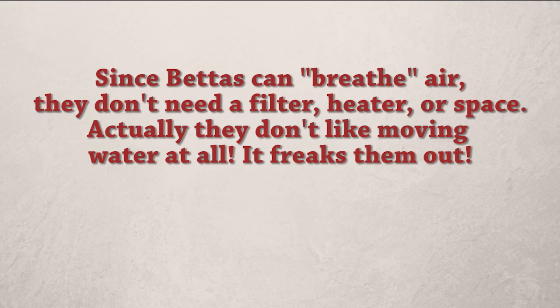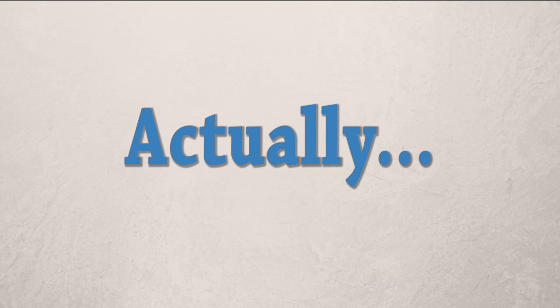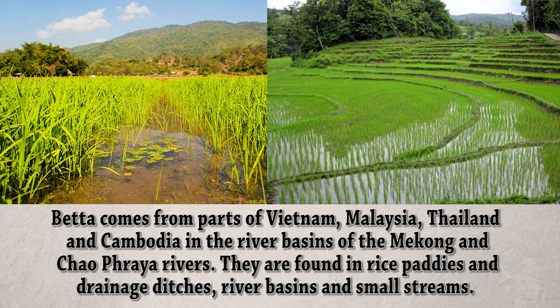They say that wild bettas live in tiny mud puddles and therefore do not require clean water or space. They say that since bettas can breathe air, they don't need a filter, heater, or any space. Actually, they don't like moving water at all — it freaks them out. Actually, the betta comes from parts of Vietnam, Malaysia, Thailand, and Cambodia in the river basins of the Mekong and Chao Phraya rivers.